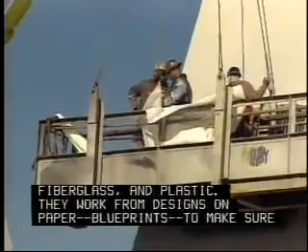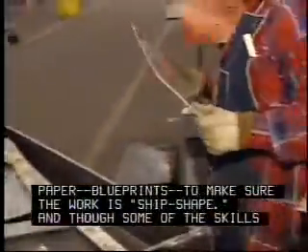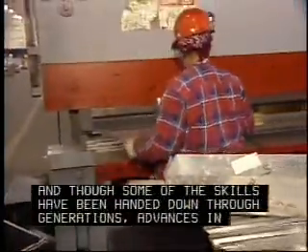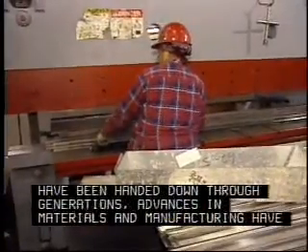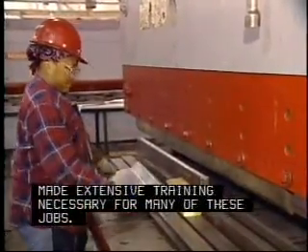They work from designs on paper and blueprints to make sure the work is ship-shaped. And though some of the skills have been handed down through generations, advances in materials and manufacturing have made extensive training necessary for many of these jobs.